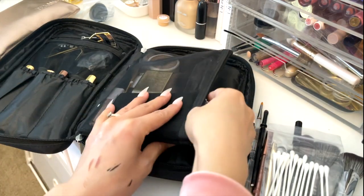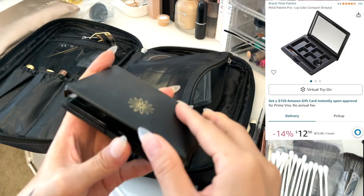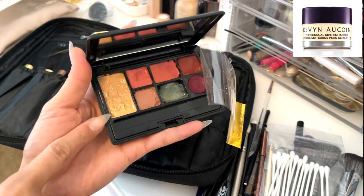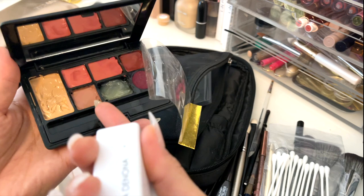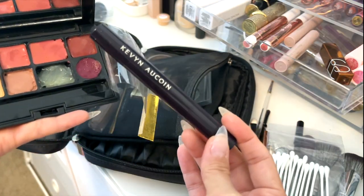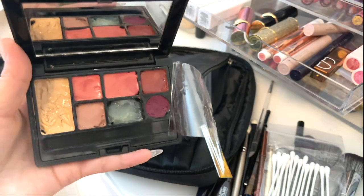On the middle section, I have this empty palette from Amazon where I put two shades of Kevina Kwan Skin concealer, two shades of Natasha Denona's I Need Nude lipsticks, Vaseline, a different lipstick from Kevina Kwan, and on top are all Pat McGrath lipsticks.